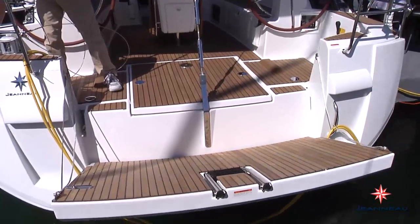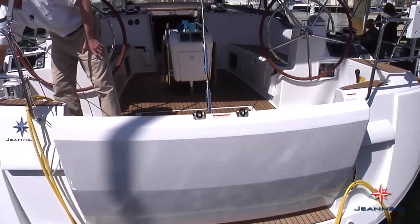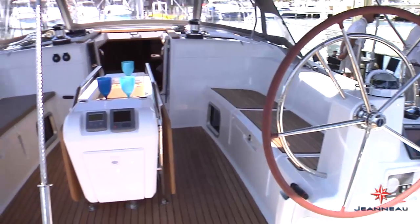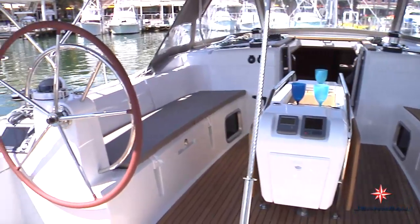In the cockpit, one of the key features is a fold-down transom door, which really expands the cockpit living area. We have a single-level cockpit all the way from the stern of the boat to the companionway, which means when you move around on deck, it's very, very easy. The twin helm design has been pushed as far aft and as far out as possible in order to give you excellent control and sight lines to the sails.